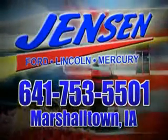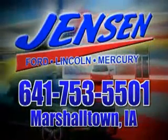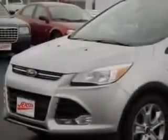Stop in at Jensen Ford and see why we're Marshall County's largest Ford dealer. You will love this elegant silver metallic 2013 Ford Escape SUV, equipped with a 4-cylinder EcoBoost engine and an automatic transmission.